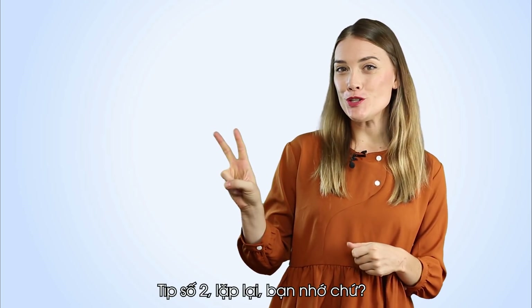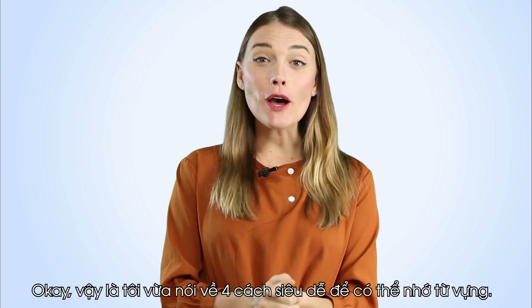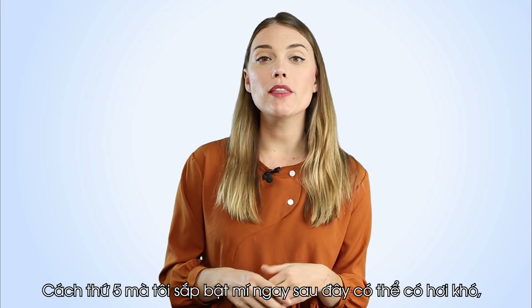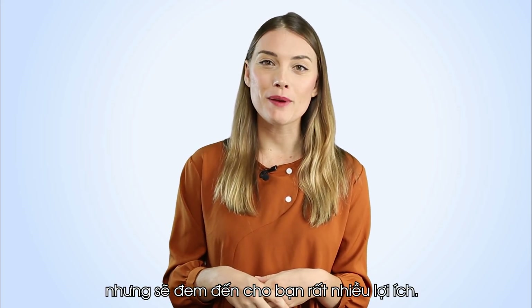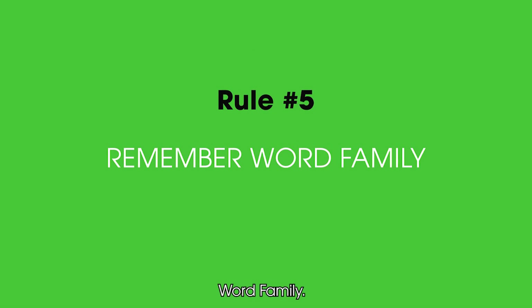Tip number two: repeat. Do you remember? Okay, so I've talked about four super easy ways to memorize vocabulary. The fifth way that I'm going to share can be somewhat difficult, but will bring you a lot of benefits. To enhance your vocabulary, you should remember word families.